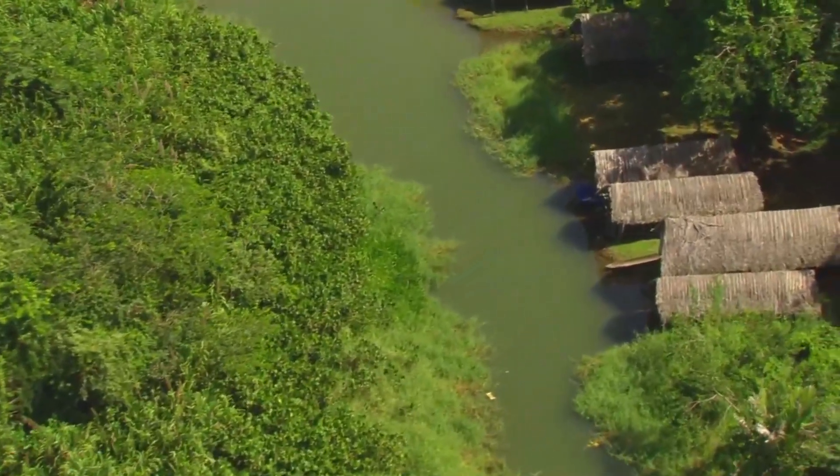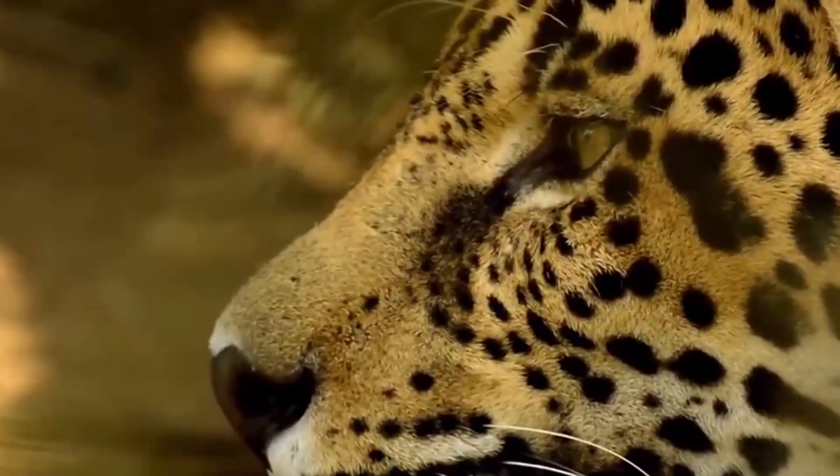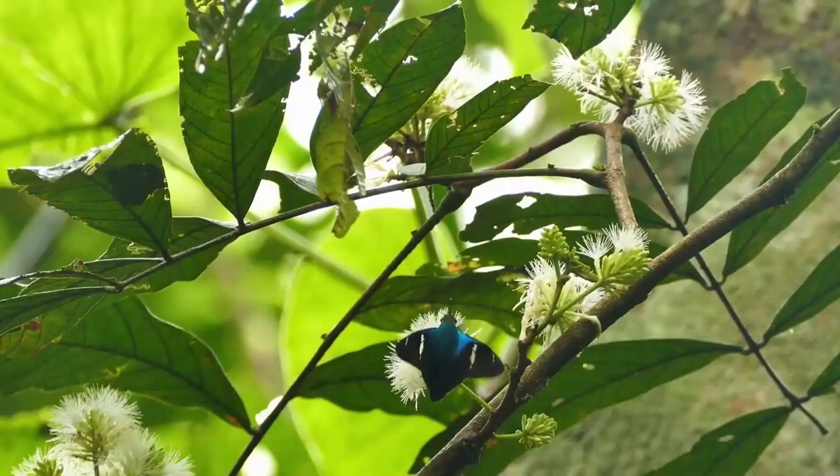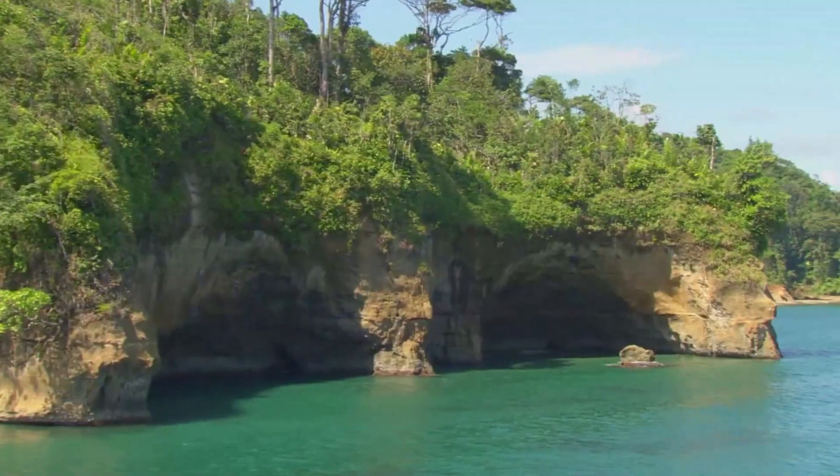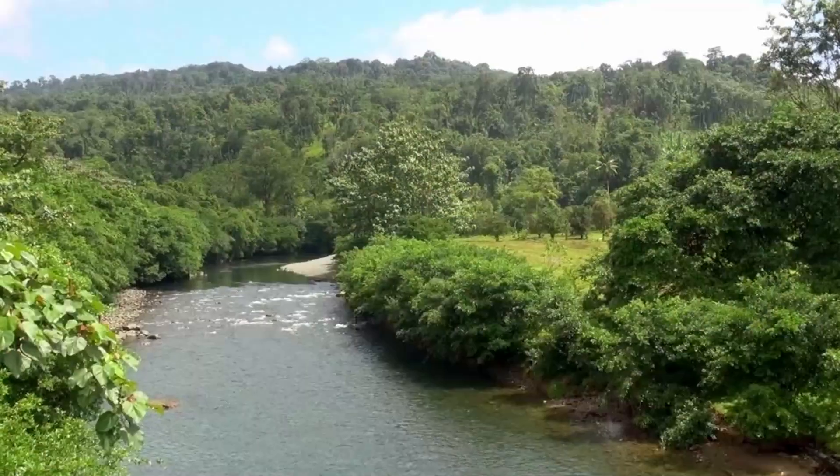The Caribbean coast of Veraguas is known for its enormous biodiversity — beautiful virgin rainforests and white sand beaches divided by impressive rock points and meandering rivers.